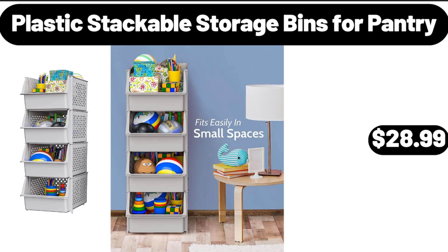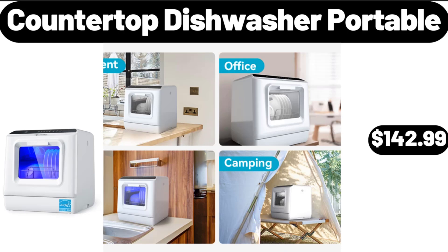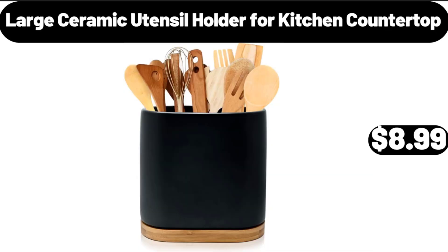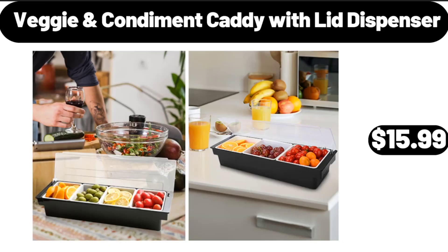Plastic Stackable Storage Bins, 4 Pantry, $28.99. Fruit Tray with Handle, $9.99. Countertop Dishwasher Portable, $142.99. Large Ceramic Utensil Holder for Kitchen Countertop, $8.99. Pintuck Storage Bench, $59.99. Veggie Condiment Caddy with Lid Dispenser, $11.99.